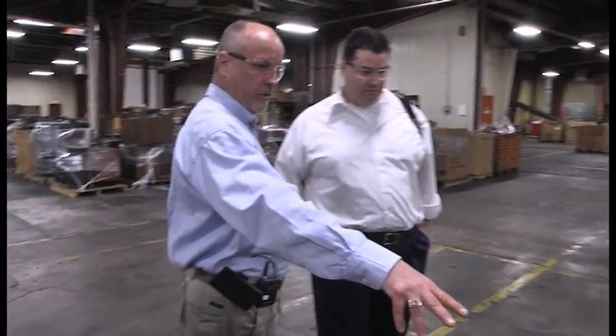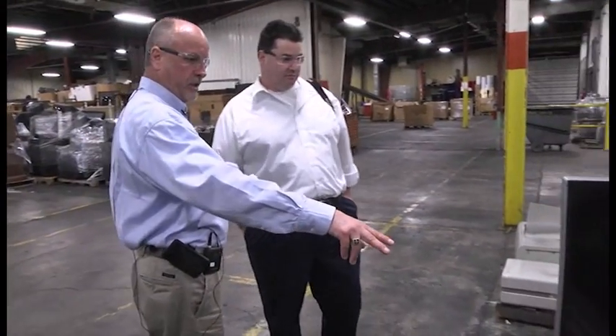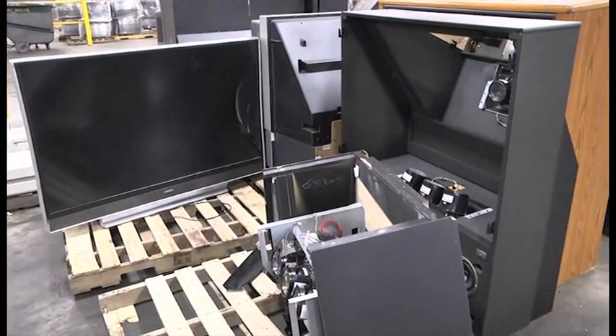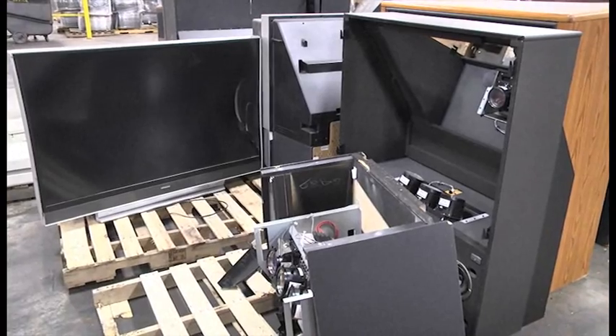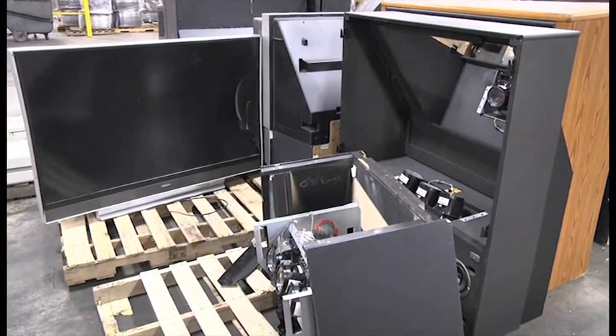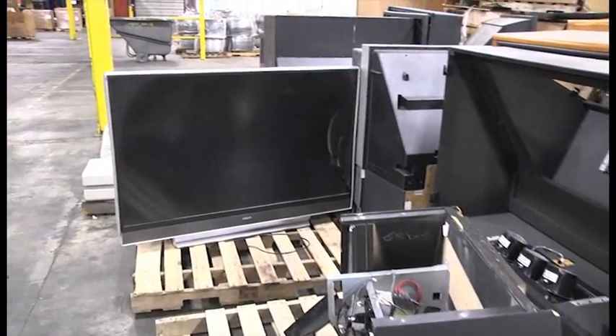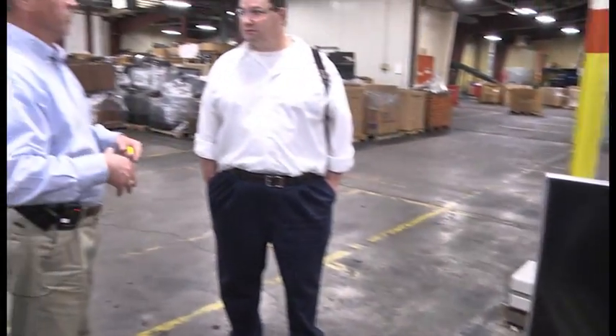Now these here are really unique — these are your rear projection screen TVs. Basically, each one of those picture tubes contains an ethylene glycol coolant in the back of it. So we basically have to take those all the way apart, separate the coolant out, and we've got a recycler that will reclaim that and reuse it.